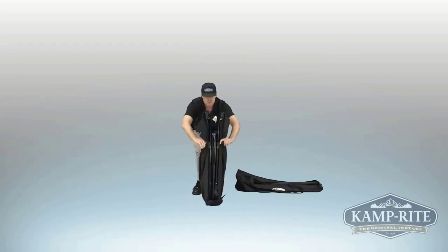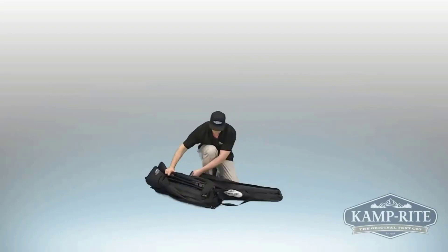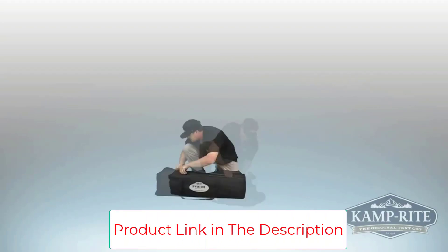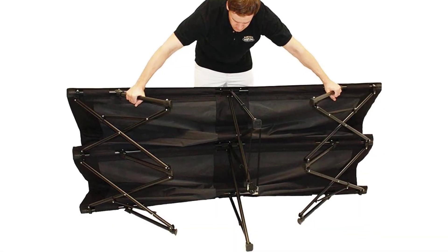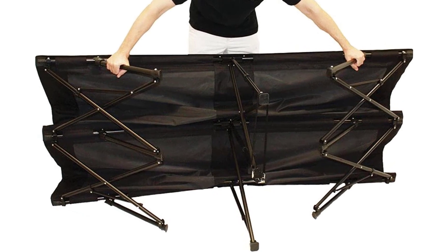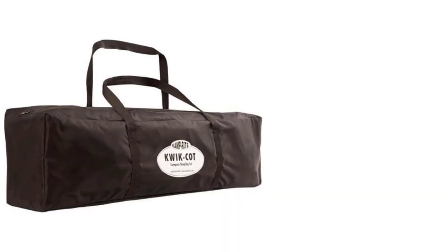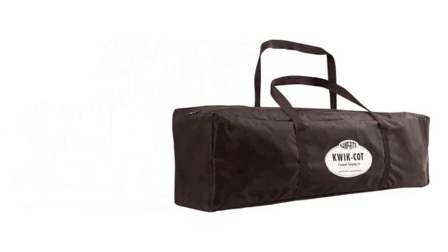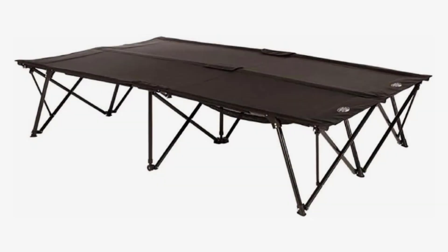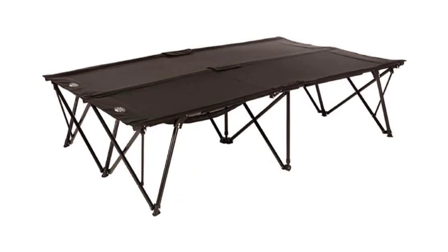A bonus feature underneath the cot is a mesh storage hammock where you can store your belongings off the ground — an awesome solution for a spare guest bed or campground sleeping area. Two padded head sections allow two people to sleep comfortably with a weight capacity of 500 pounds. Packed dimensions are 42 x 11 x 11 inches, and assembled dimensions are 85 x 55 x 19 inches.